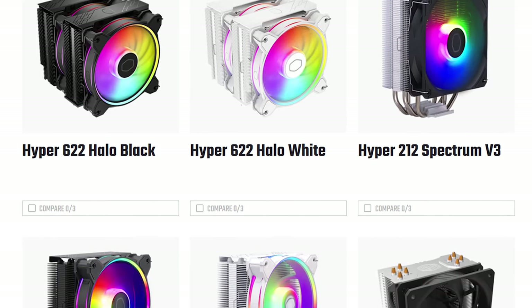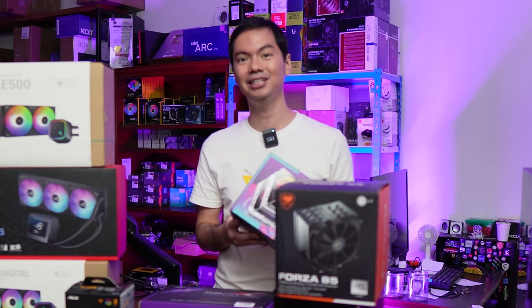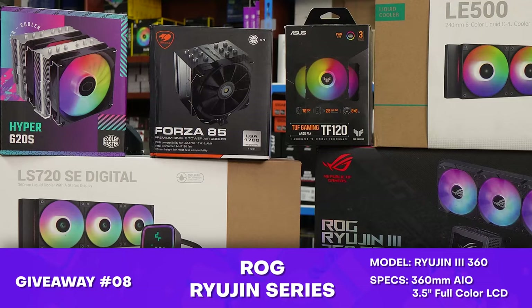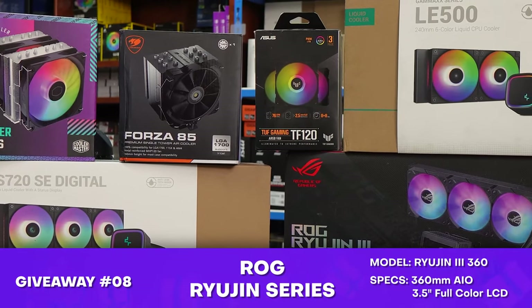It's a big boy cooler — it can cool probably any CPU on the market. It is quite large, and this is part of the giveaway as well. And speaking of cooling, we also have up-to-date AIOs in the giveaway.